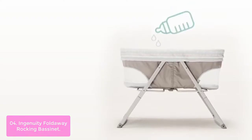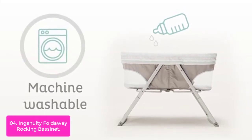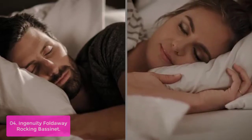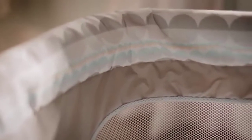Take baby's favorite place to sleep with you on the go with this highly portable rocking bassinet that's easy to set up. It pops into place and then folds back up with one step for transport or storage. The rocking feet can be used to gently soothe babies at nighttime or converted to stationary mode for night sleep.